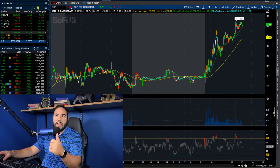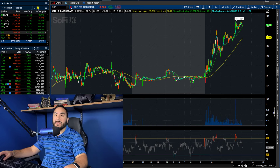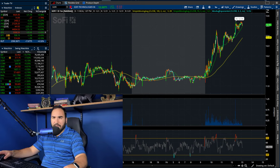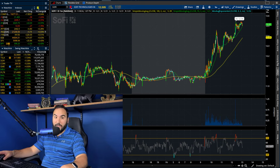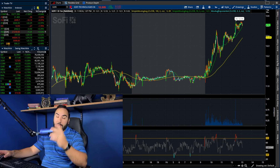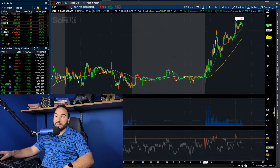The Russell's up 0.3%, S&P's up almost half a percent, the Dow's up the most at over half a percent, while the NASDAQ is slightly green, up about 0.1%. The VIX is down almost 2%. We're looking good — the green after the election is continuing.